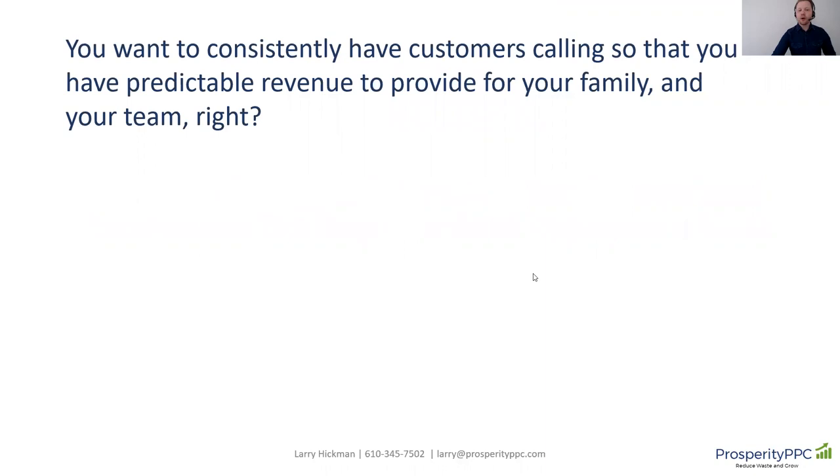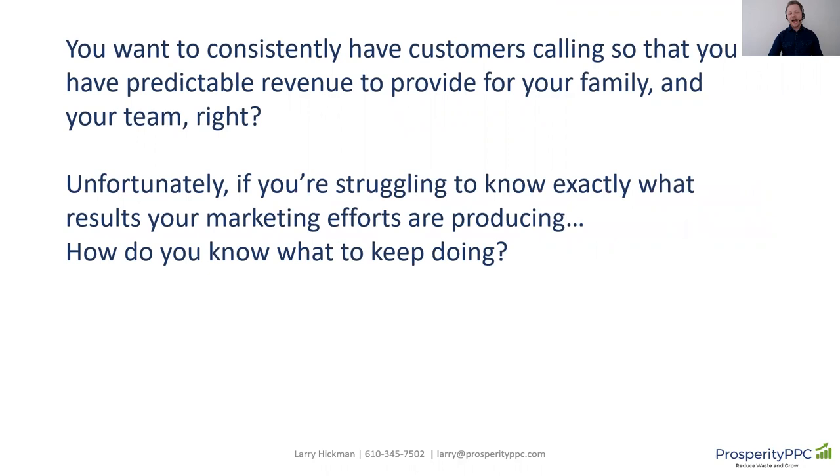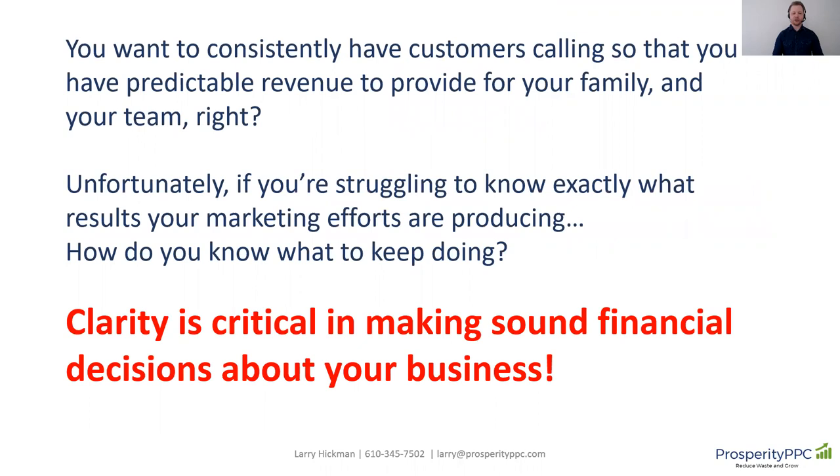Because I imagine that you want to consistently have customers calling you so you have predictable revenue to provide for your family and your team, right? Unfortunately, if you're struggling to know what results your marketing efforts are producing, how do you know what to keep doing? Clarity is absolutely critical in making sound financial decisions about your business, and I promise by the end of this video, you'll know exactly what you need to do.